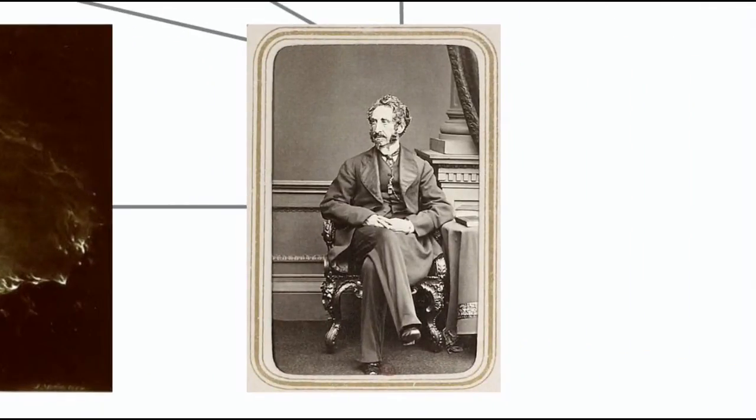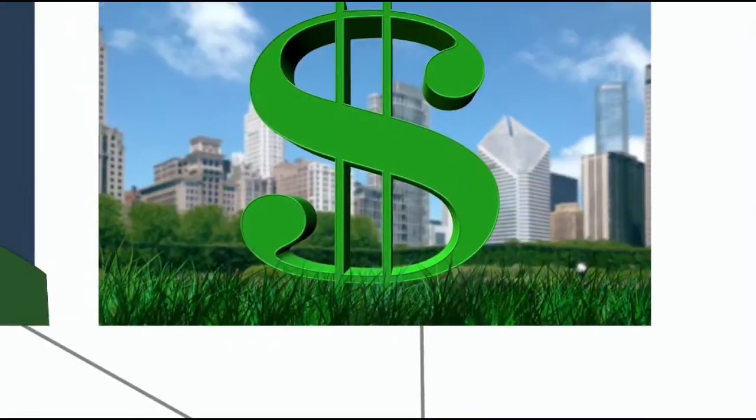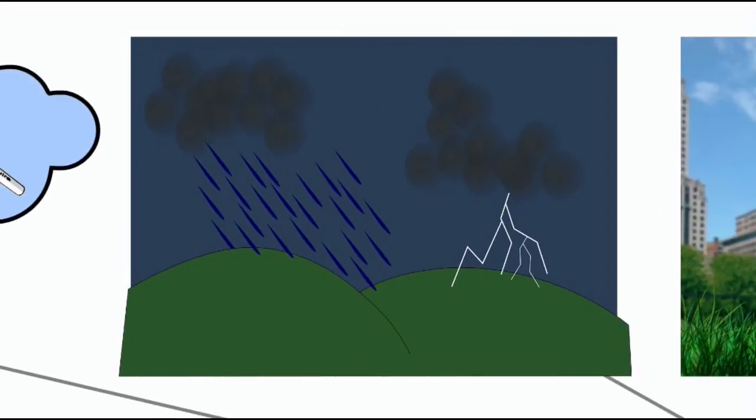The 1871 novel was written by Edward Bulwer-Lytton, a politician and aristocrat who was notable for coining a lot of well-known expressions, such as "the Great Unwashed," "the Almighty Dollar," and the clichéd literary opening, "It Was a Dark and Stormy Night."